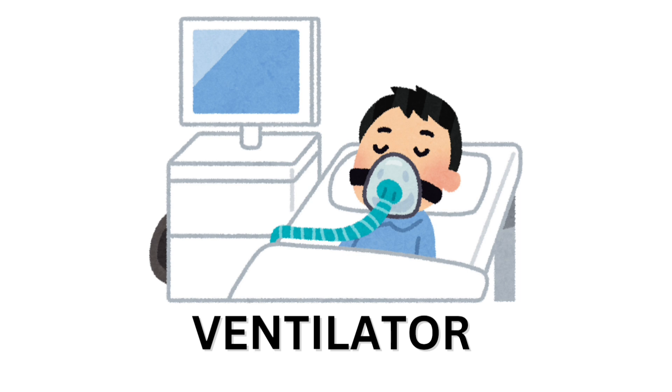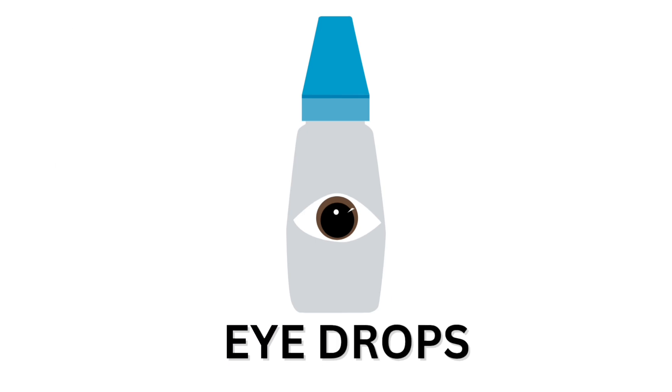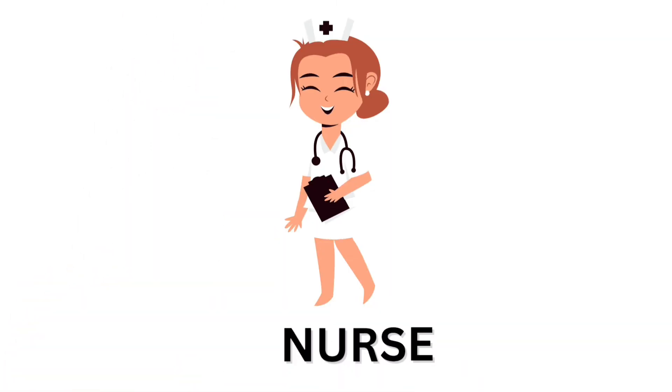Ventilator. Eye drops. Eye drops. Doctor. Doctor. Nurse. Nurse.